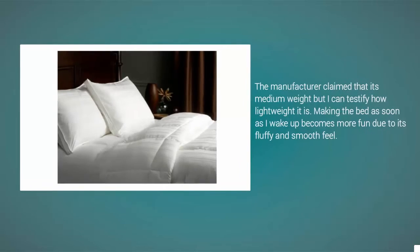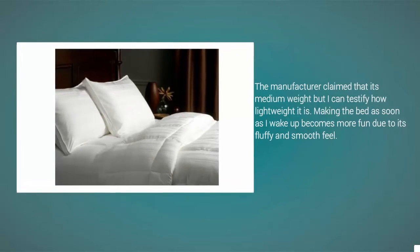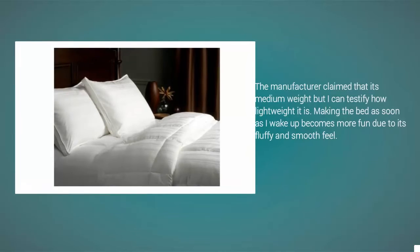The manufacturer claimed that it's medium-weight but I can testify how lightweight it is. Making the bed as soon as I wake up becomes more fun due to its fluffy and smooth feel.